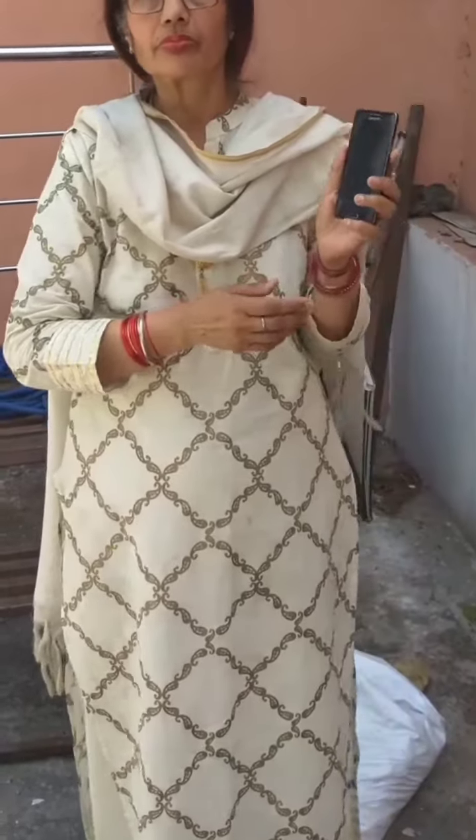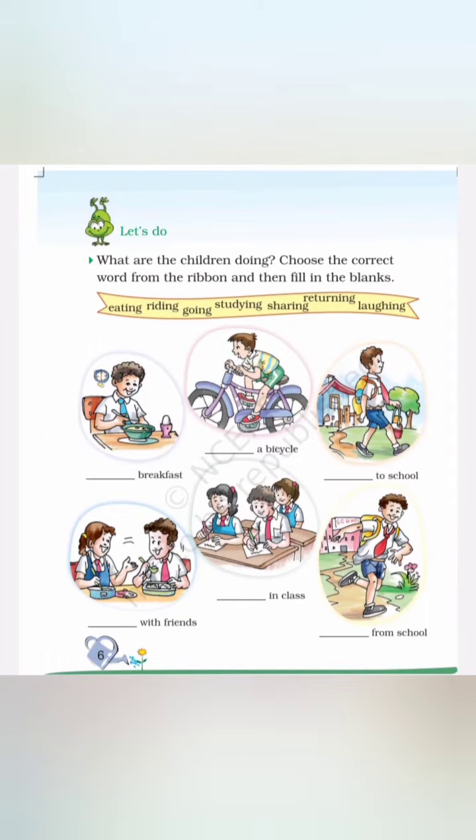You will have to complete the blanks. Thank you.